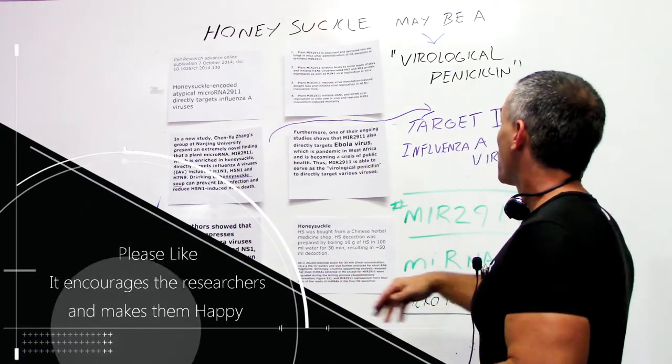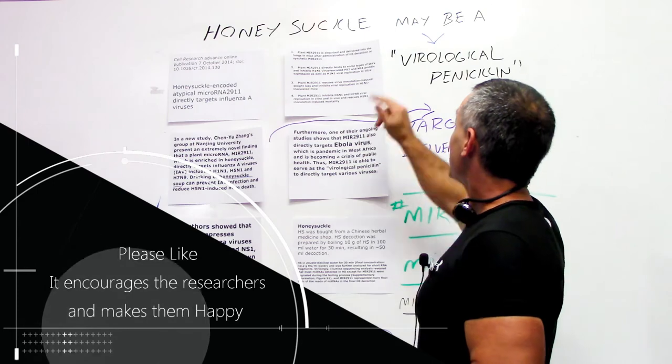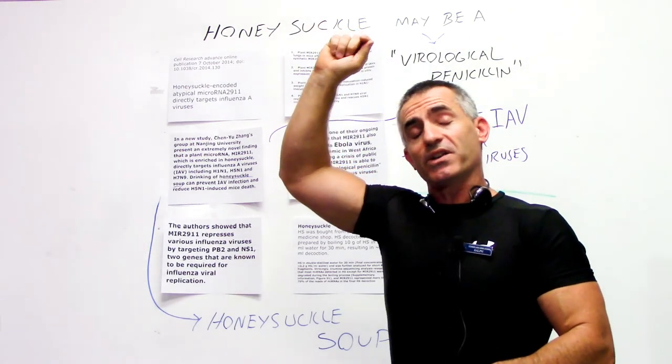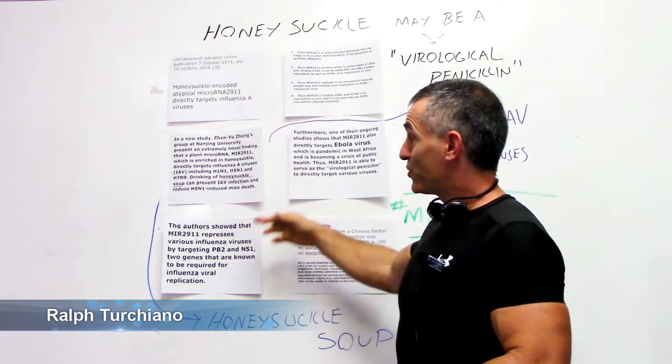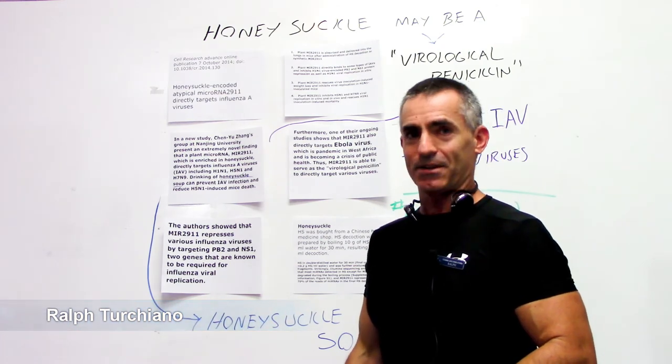So just keep in mind — look above the horizon. Honeysuckle soup may be your next virological penicillin, and it requires further studying and research to confirm these results. But again, it's something new, just published on the 7th of October 2014. Ralph Turchiano, signing off. Thank you.